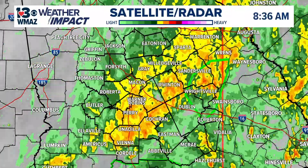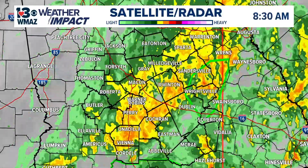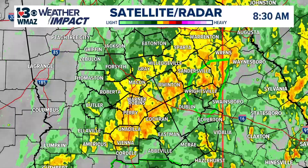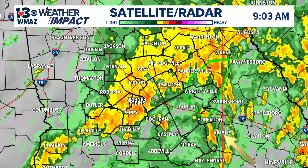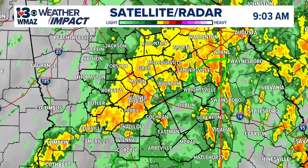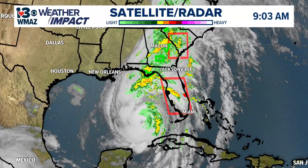Again, this is from those outer bands of rain, so we're not really seeing the brunt of the wind forces or anything like that — really just looking at some rain at the moment. That red box you're seeing there, on the edge of our viewing area, is a tornado watch. The National Weather Service has issued that for areas to our east as we push later into this afternoon and evening.